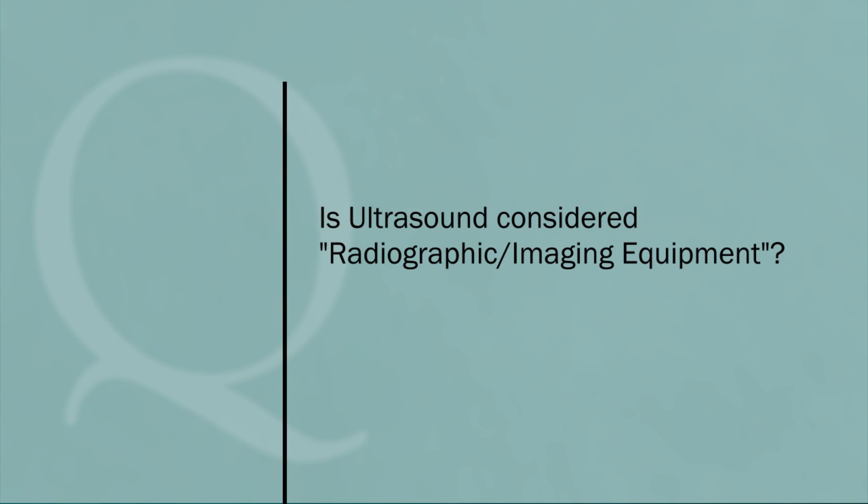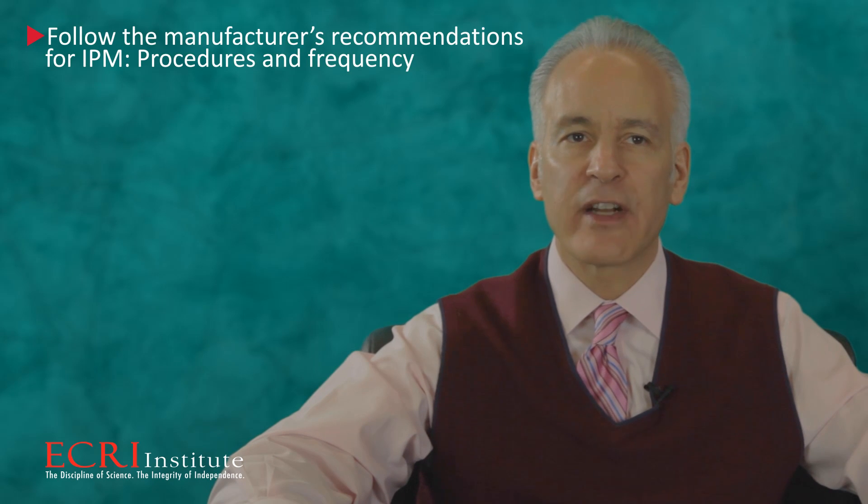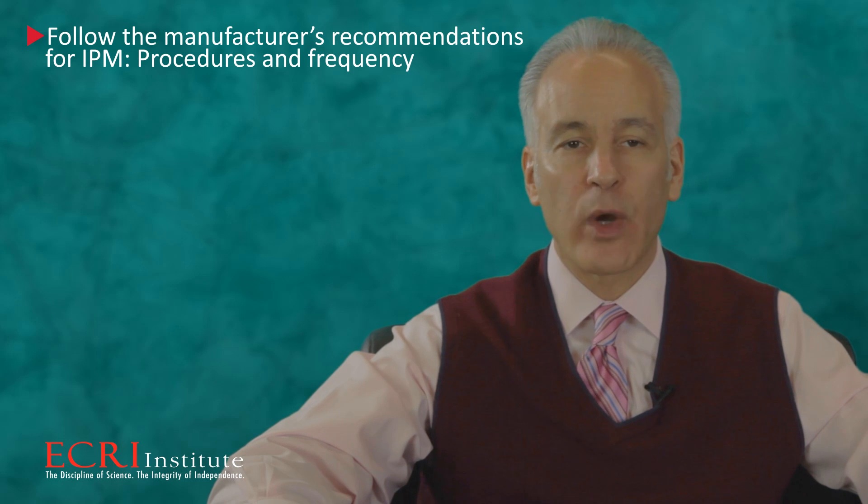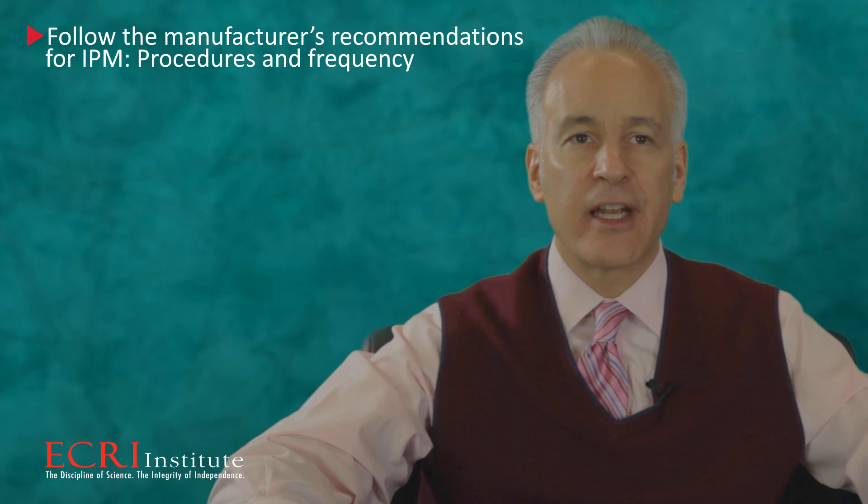Is ultrasound considered radiographic or imaging equipment? It's important to understand this, since imaging equipment can't be on the AEM program. You must follow the manufacturer's recommendations for inspection and preventive maintenance, both for procedures and frequency. Imaging equipment includes radiographic equipment and ultrasound — it includes both diagnostic and therapeutic equipment.